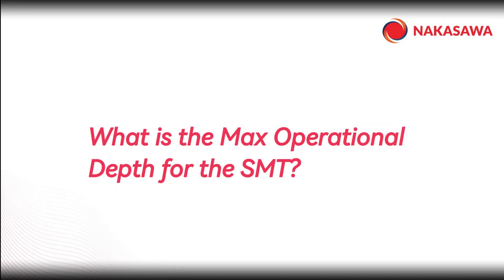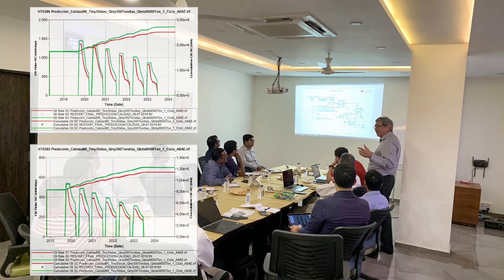Finally, the number 1 most asked question: what is the maximum operational depth in feet and meters? We recommend a maximum depth of 6,000 feet or 1,800 meters.